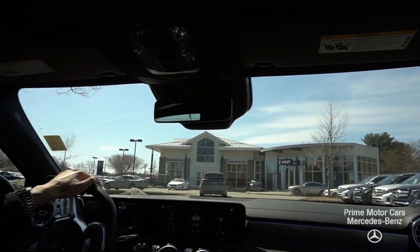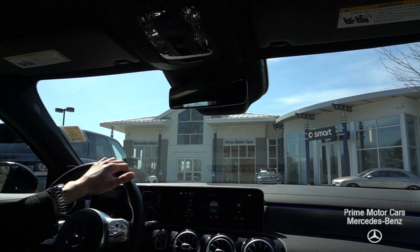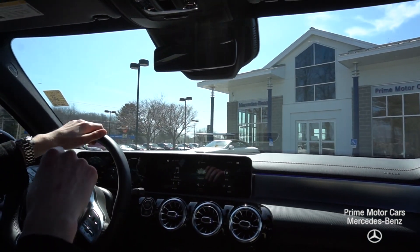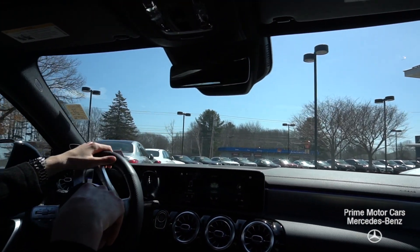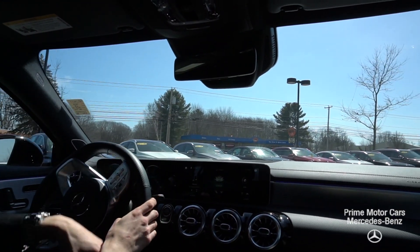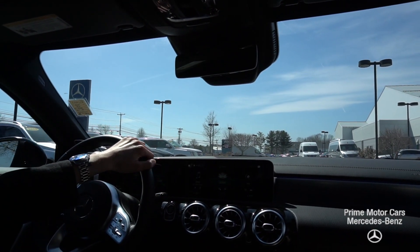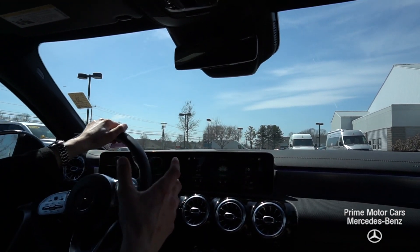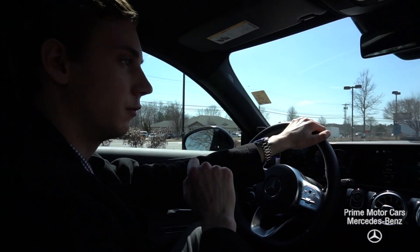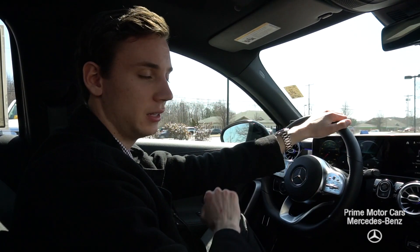Heated seats and memory seats are available for both the driver and the passenger. Automatic lights and automatic wipers make daily driving incredibly easy. This is a very smooth vehicle to drive — we have a two-liter four-cylinder turbocharged engine that gets good fuel economy, is quiet, and is comfortable. It's a fantastic small four-door sedan with brand new Mercedes-Benz technology, including active brake assist and blind spot assist. The blind spot triangle appears in both door mirrors, and the active brake assist will stop the car in the event of an accident even if you don't touch the brake pedal.